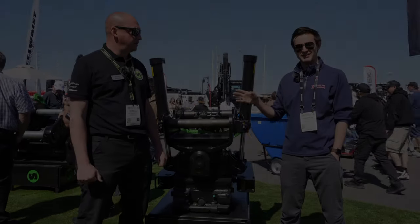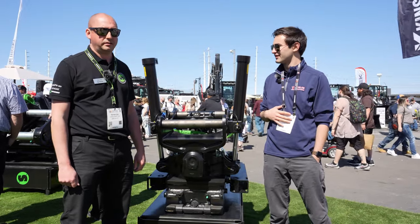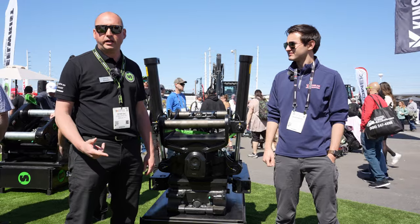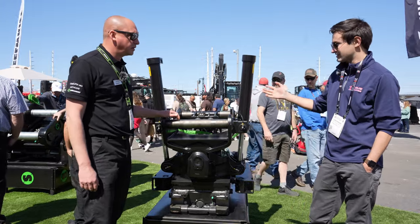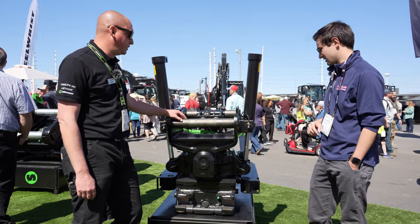We're here at the Steel Wrist booth with Peter Gay. If you want to introduce yourself — 'Yep, my name is Peter Gay, I'm the Vice President of Sales for Steel Wrist Inc here in North America.' So besides you, we have what I believe is the second largest tilt rotator that you guys make.